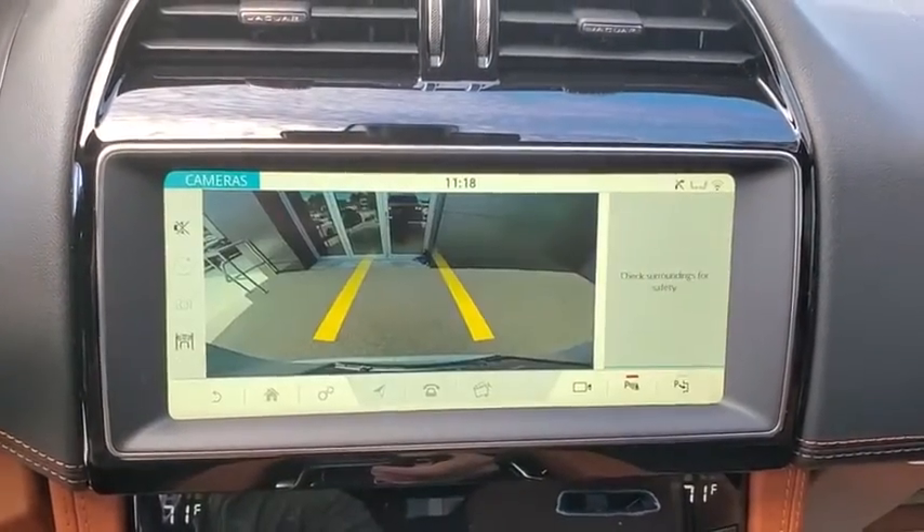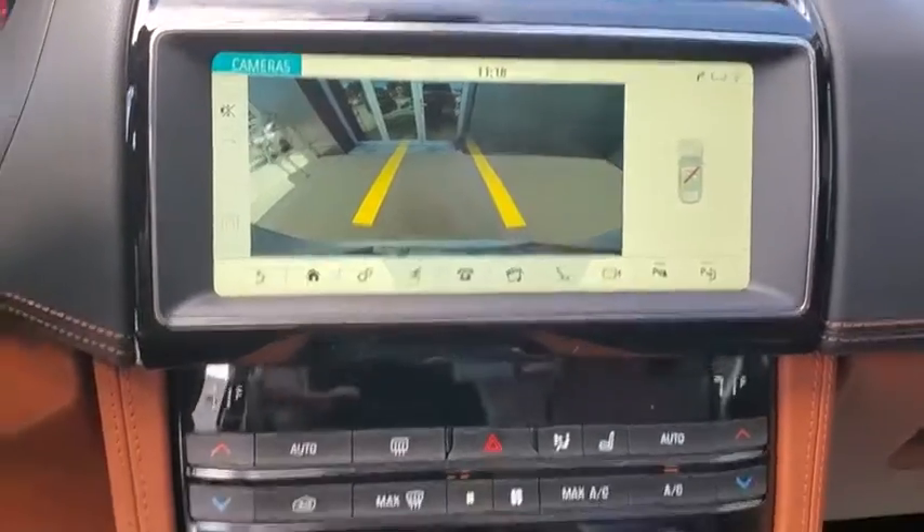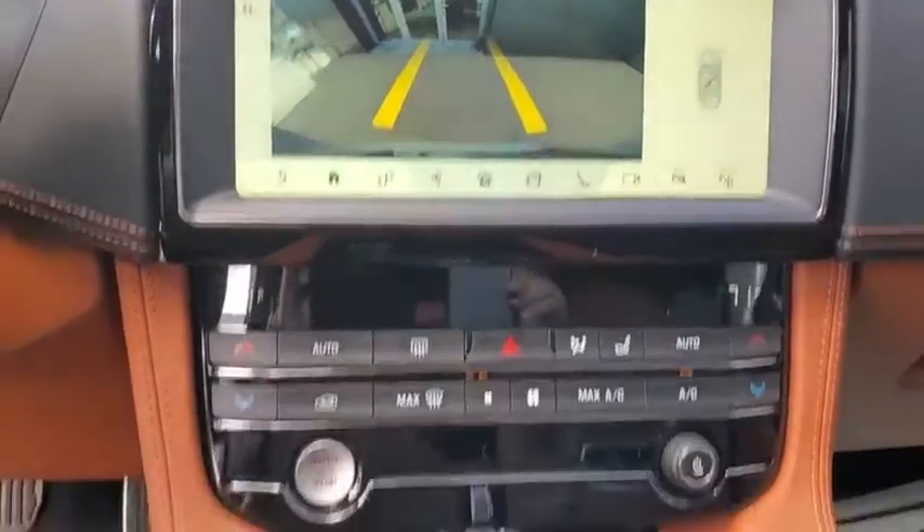Heated steering wheel, power windows, security system, rear window defroster, trip computer, remote keyless entry, brake assist, Sirius satellite radio.